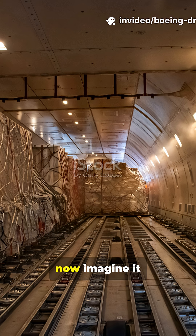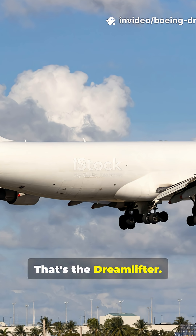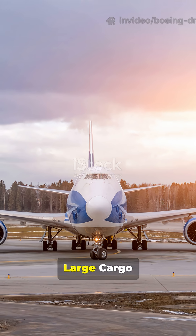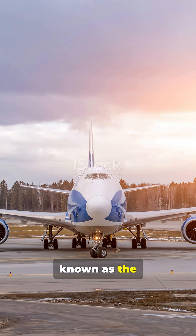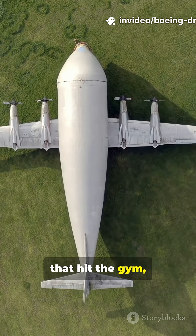Imagine a jumbo jet — now imagine it three times bigger inside. That's the Dreamlifter. The Boeing 747 Large Cargo Freighter, better known as the Dreamlifter, is basically a 747-400 that hit the gym hard.